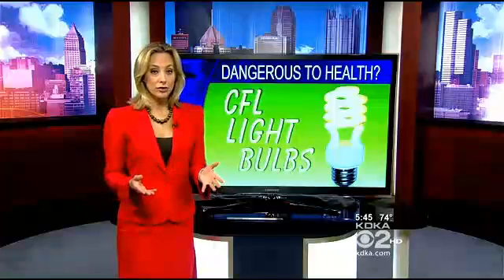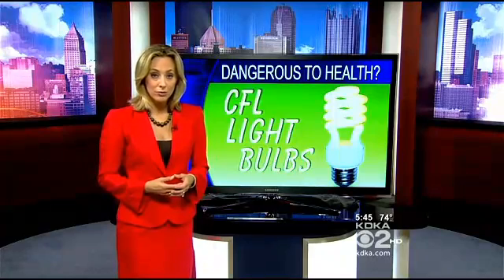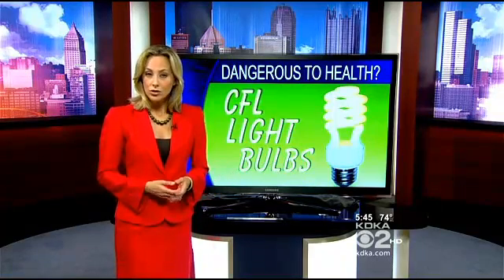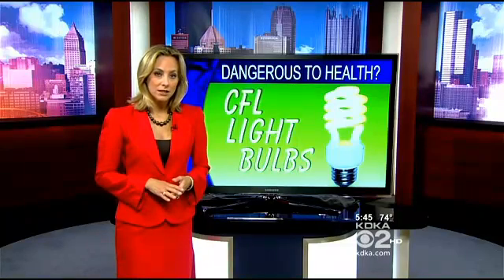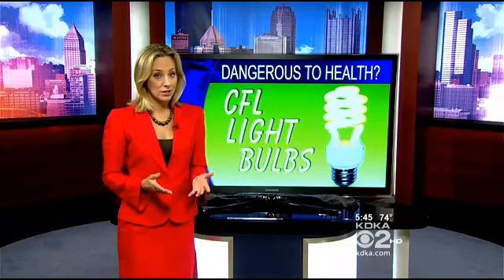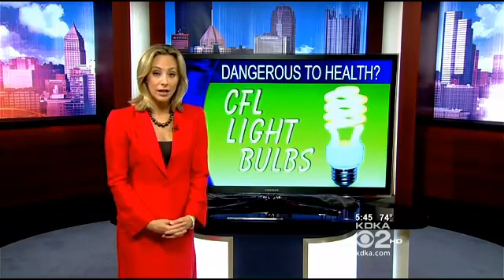Tanning beds might not be the only artificial light putting your health at risk. Disturbing new information shows something as simple and routine as turning on the lights in your home could be dangerous. Those new eco-friendly light bulbs can save you big bucks on your electric bill, but it turns out they have a dark side. Maurice Dubois exposes the dangers of energy-efficient light bulbs.